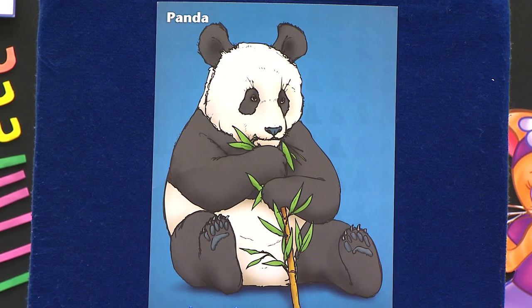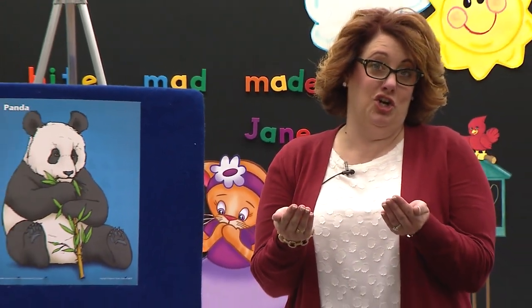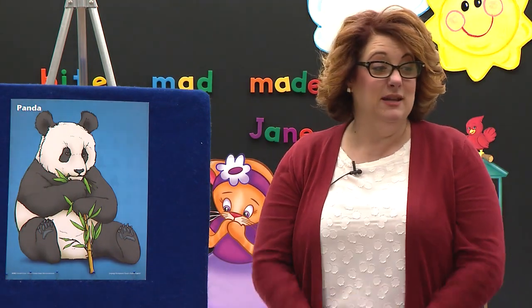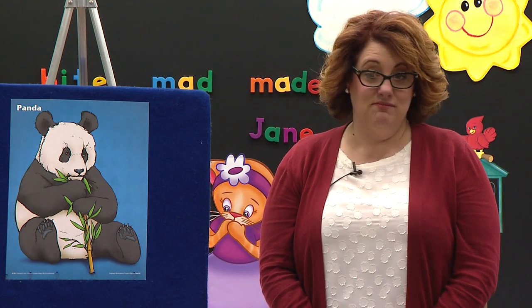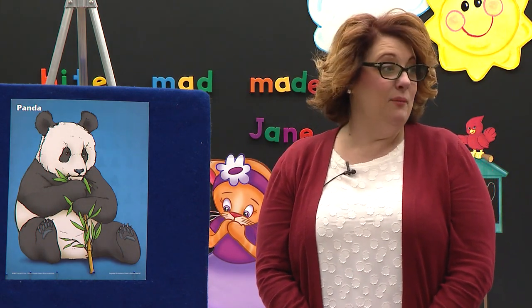The panda bear is such a fun little bear. When he is born, he only weighs about one pound — that's like carrying one of those small bags of sugar or flour. But by the time he's six months old, he weighs about 25 pounds, which is probably about a little less than what some of you weigh.